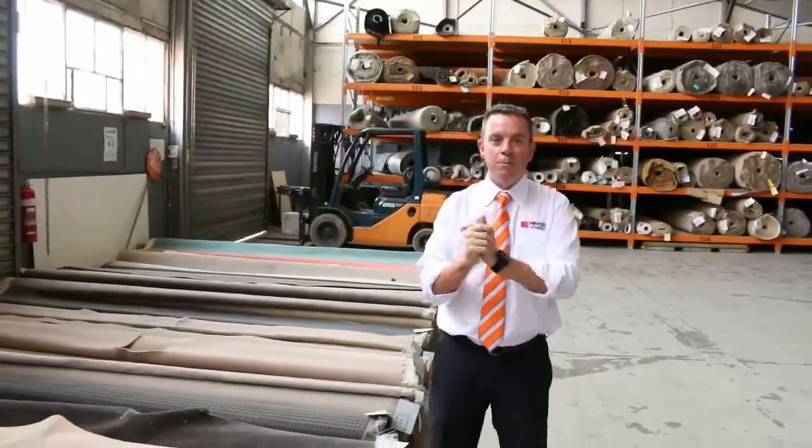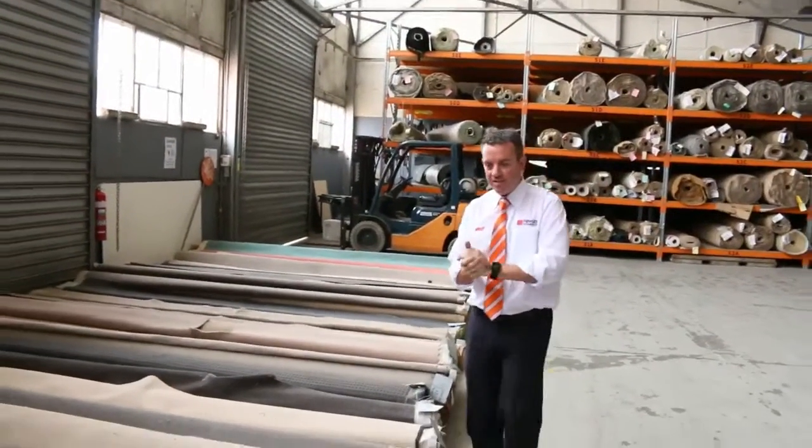G'day, I'm John from Fowls Auction Sales. I'm here to preview tomorrow's carpet auction. That's Wednesday the 14th of December at 10am.